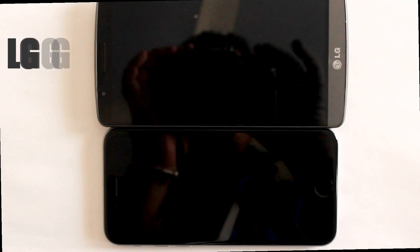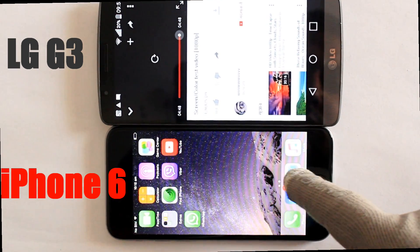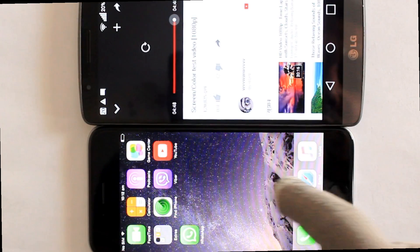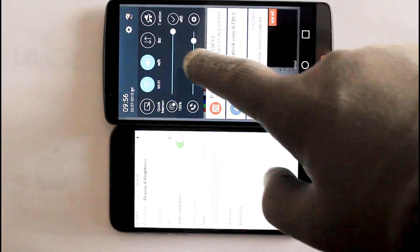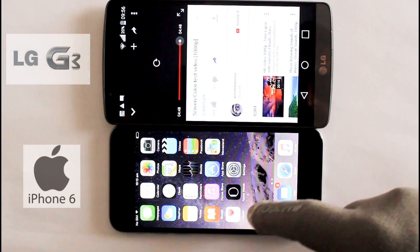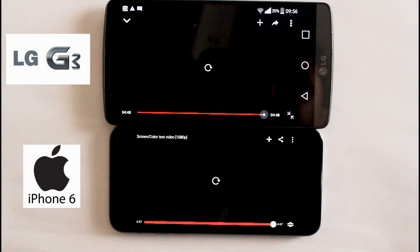LG G3 has a large display with its 5.5 inches of screen as compared to iPhone's 4.7. You can play up to 2K videos on YouTube in LG G3, but iPhone stops at 720p. G3 also has a higher pixel density of 538 ppi as compared to iPhone's 326 ppi.